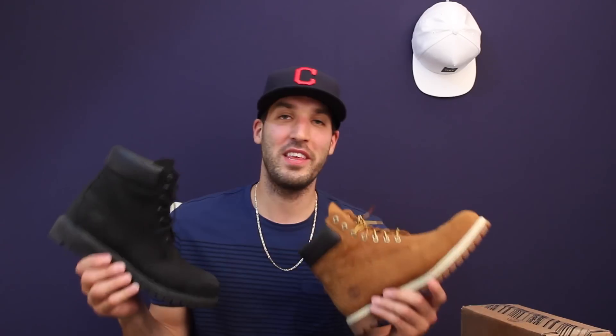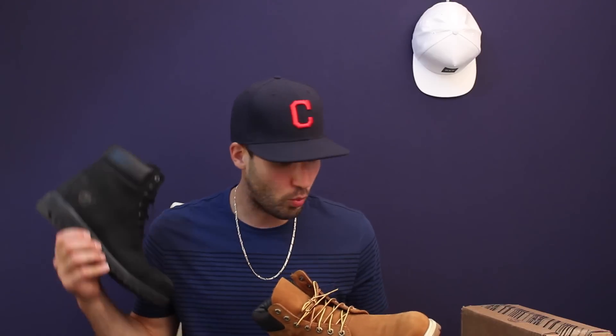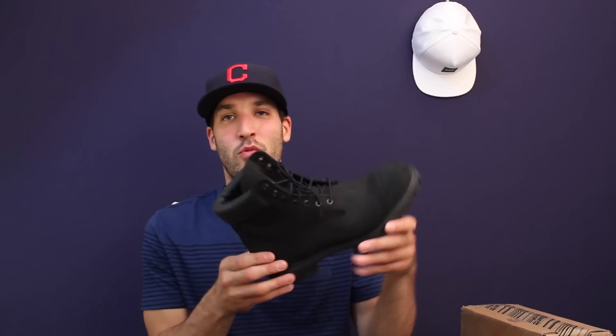One of the things that is an absolute must in the wintertime is Timberland boots. These two were my most worn pairs last winter, and I'm sure I'll be rocking them a lot this winter. Don't forget to suede protect them though — I kind of ruined this black pair by not doing that.